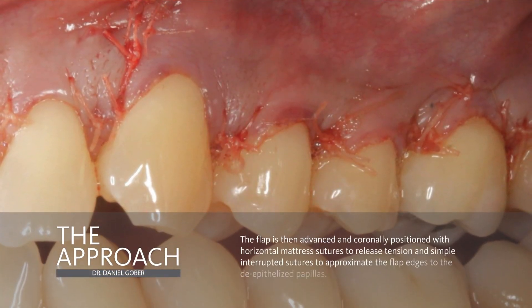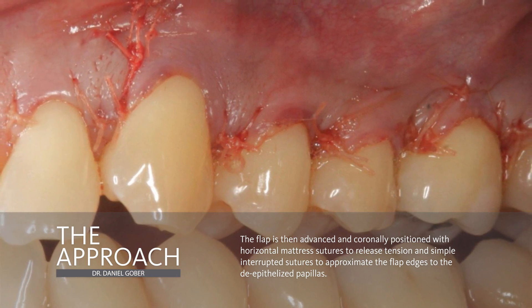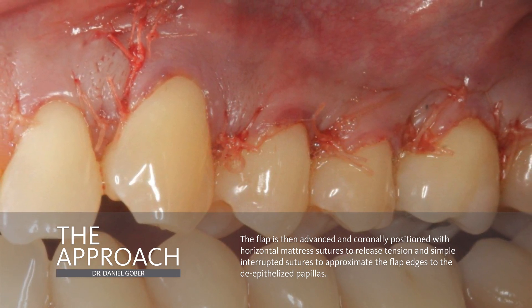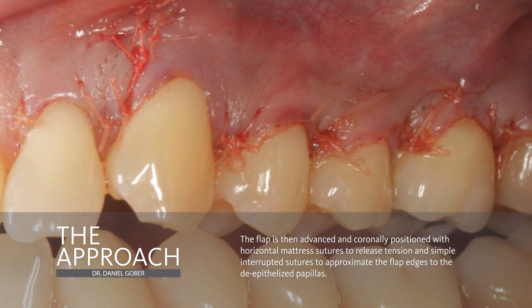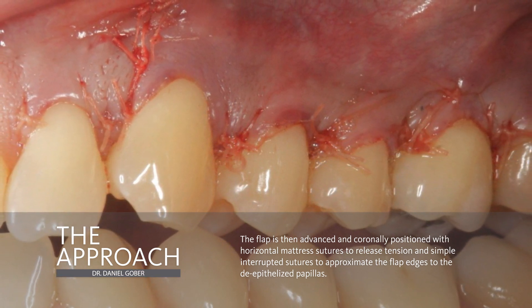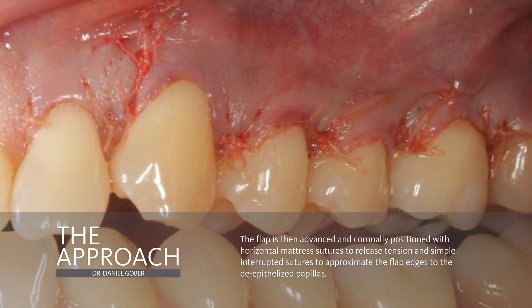Then we're going to advance our flap to coronally position the tissue, cover our graft matrix completely, and tack our tissue down. Everything has to be done in a tension-free and passive way. The way to do this is to use periosteal releasing incisions and then be able to advance the flap with a combination of simple interrupted sutures and sling sutures, which will swing around the teeth so that you can keep the flap as coronal as possible.